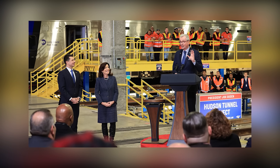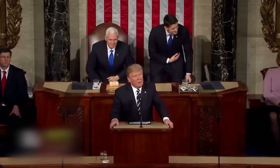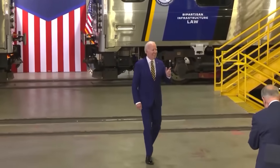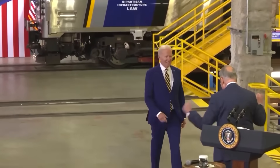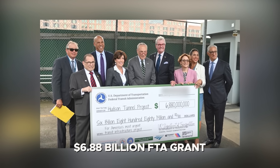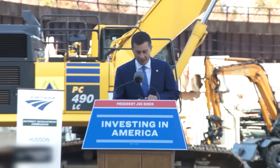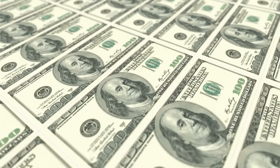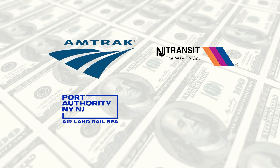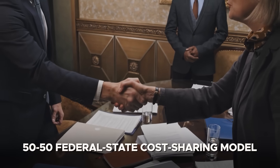The funding journey for the Hudson Tunnel Project has been long and politically charged. Early efforts stalled under the Trump administration due to disputes over federal cost sharing. However, the arrival of the Biden administration in 2021 revived momentum, with federal transportation officials making Gateway a top priority. In July 2023, the project received a record-setting $6.88 billion FTA grant, the largest in the agency's history. The project also benefits from broader federal infrastructure funding and low-interest loan programs, with the remaining funding coming from Amtrak, New Jersey Transit, the Port Authority, and state governments of New York and New Jersey — all committed to a 50-50 federal-state cost-sharing model.